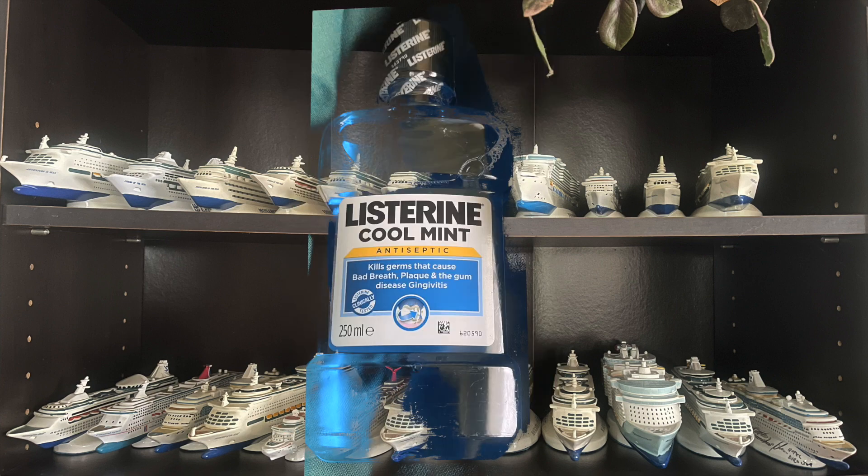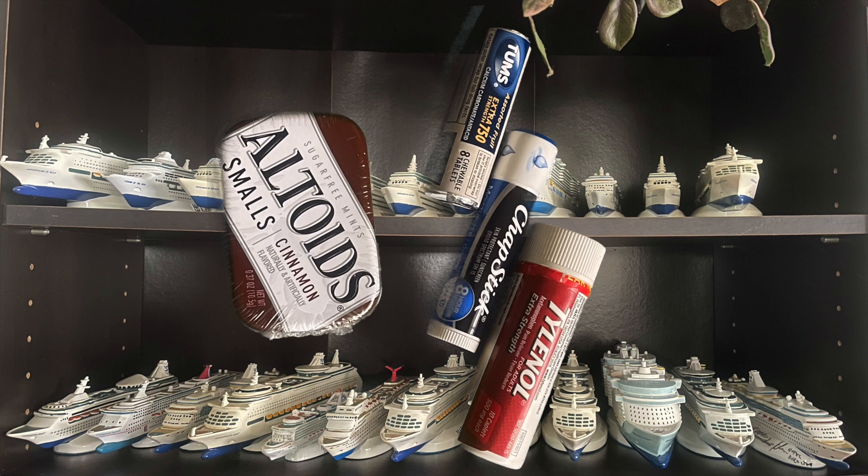Then the mouthwash is Listerine — excuse the quality of the picture, but the special effects I'm using aren't making it very clear. The Listerine is a small size bottle, not the tiny bottle, but a little bigger, which is good for a longer trip. The information is in the description down below. Next, there's the Altoids, the Chapstick, and the Tylenol, which are other things I like to pack to have just in case.